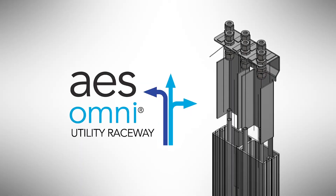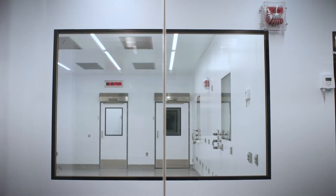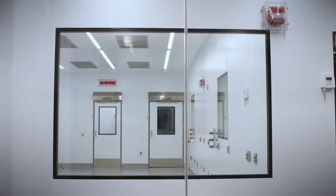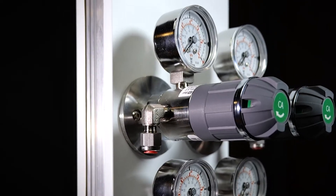The AES Omni is a pre-piped, pre-manufactured, pre-tested supplement to our wall system that reduces errors in the field and speeds installation. Omni is made out of our wall panel, so it has the PVC finish — the same finish as our wall system — and it gets a liquid weld between the panels so they're chemically bonded together.